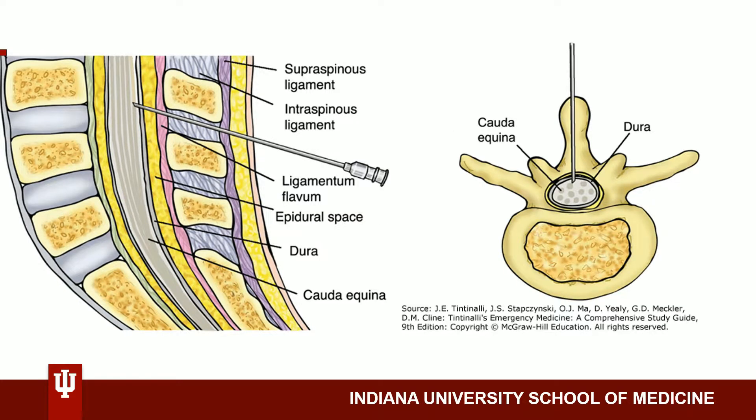A schematic of the relevant anatomy for a lumbar puncture is pictured on this slide. As you can see, the needle punctures through the skin, subcutaneous tissue, supraspinous ligament, interspinous ligament, and the ligamentum flavum into the epidural space — which contains the internal vertebral venous plexus — then the dura, and the arachnoid, and finally the subarachnoid space, where we will obtain CSF.